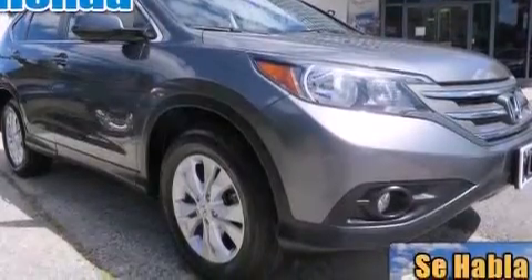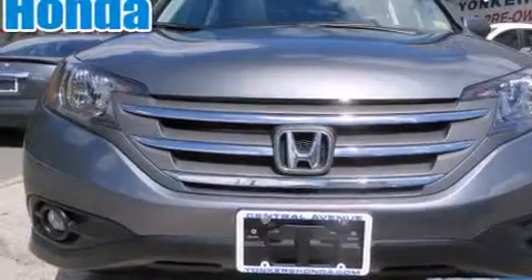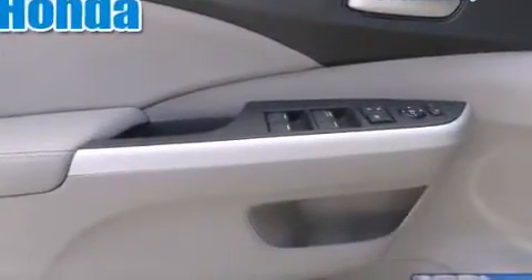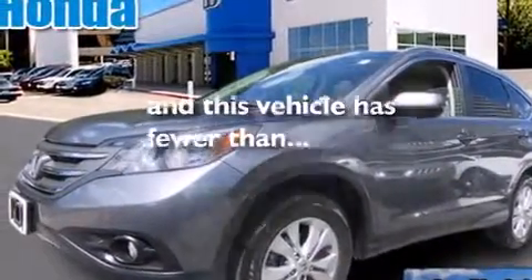The following features are also included: a power driver's seat, air conditioning, cruise control, leather seats, rear curtain airbags, full power accessories, an engine immobilizer theft deterrent system, traction control, privacy glass, and this vehicle has less than 39,000 miles.